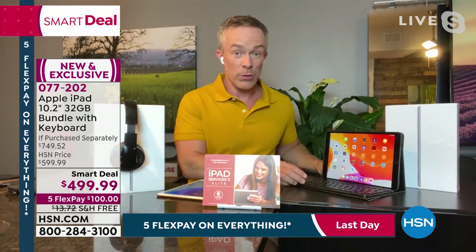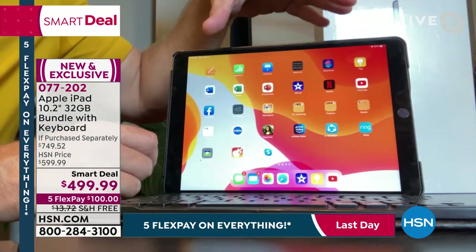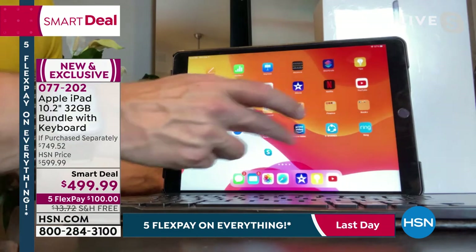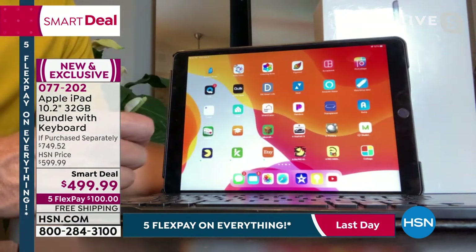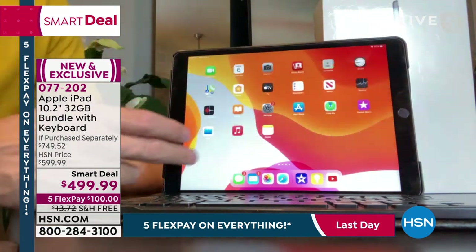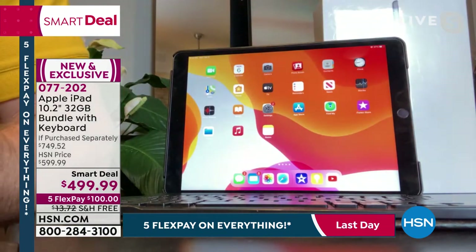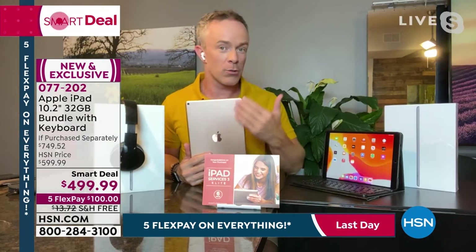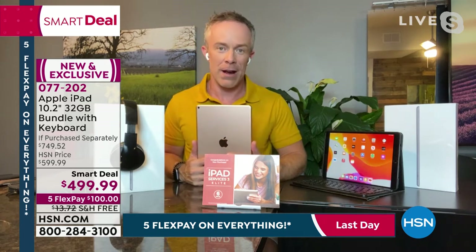People use iPads for school, to dictate and create movies. App and web developers use iPads to get stuff done. A lot of teachers are asking for iPads because it is understandable whether you're a teacher, a student, or whoever gets their hands on it. Because it is understandable by all of us, it's going to become our go-to. That's where I get excited for you to try it out.